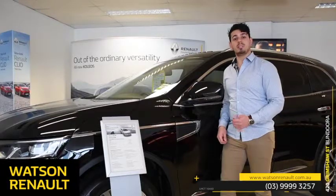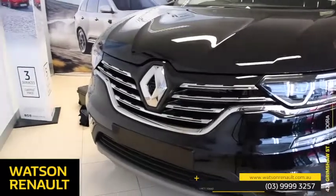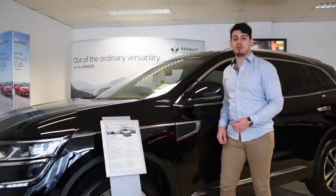Hi guys, we're down at Watson Renault and today we're taking a look at the Renault Koleos. This SUV is a pinnacle of style and class and comes as either a 4x2 or a 4x4.